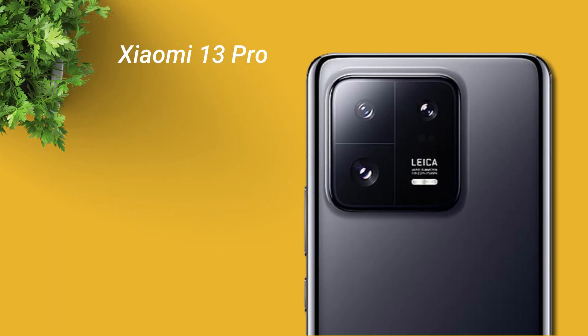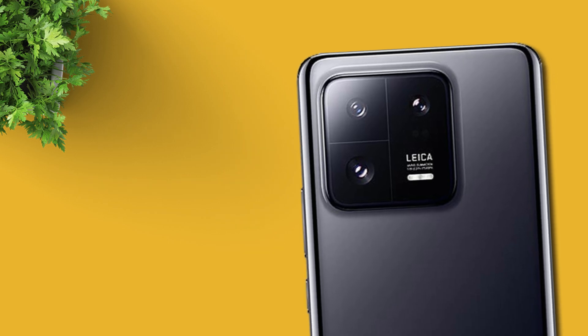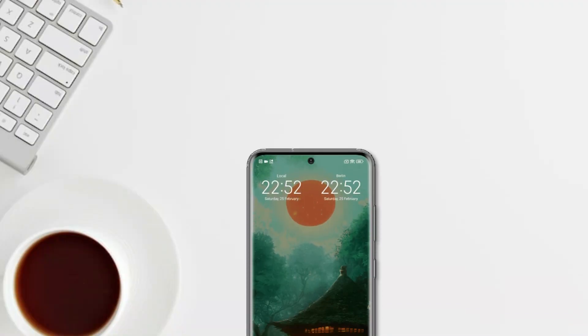The Xiaomi 13 Pro is equipped with a 50MP main camera with OIS, a 50MP telephoto lens with 3x optical zoom, and a 50MP ultra-wide lens. For video recording, it can record up to 8K at 24 frames per second.